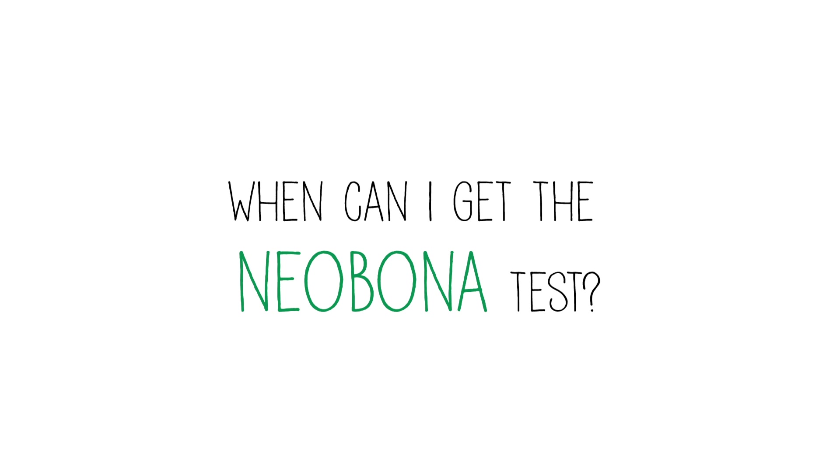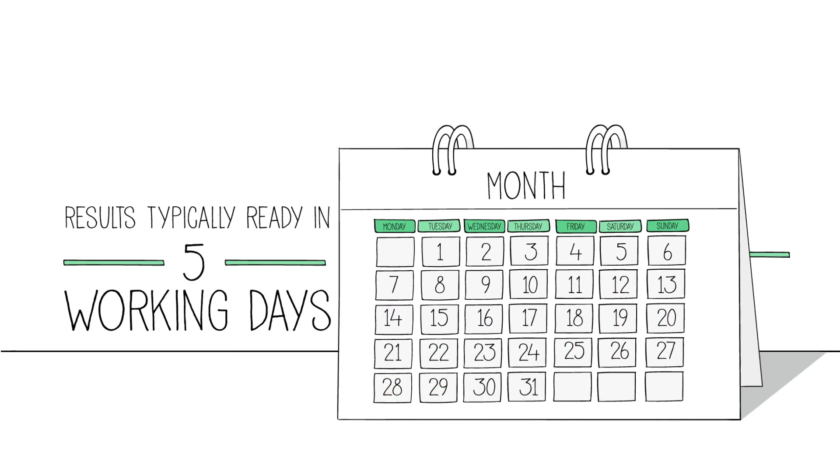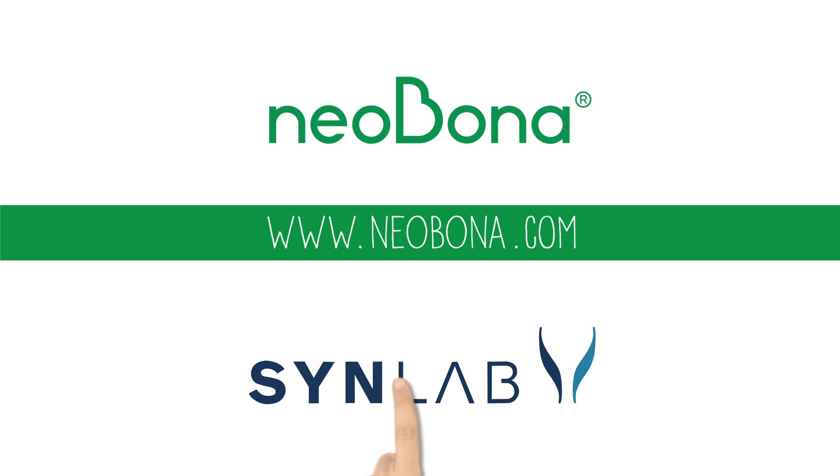When can I get the Neobona test? The test is indicated from 10 weeks of pregnancy onwards and the results are typically ready in just five working days. Ask for your test today.